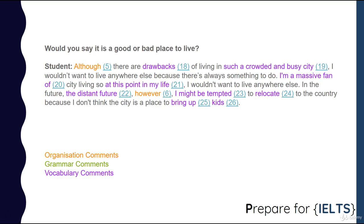Would you say it's a good or a bad place to live? Although there are drawbacks of living in such a crowded and busy city, I wouldn't want to live anywhere else because there's always something to do. I'm a massive fan of city living, so at this point in my life I wouldn't want to live anywhere else. In the distant future, however, I might be tempted to relocate to the country because I don't think the city is a place to bring up kids.